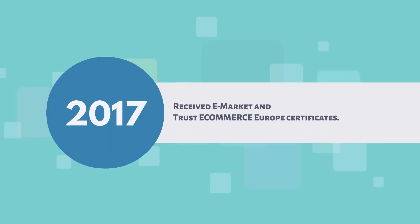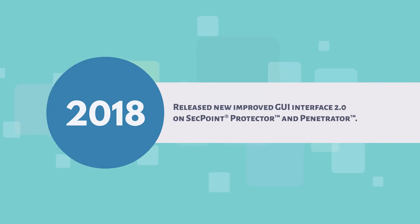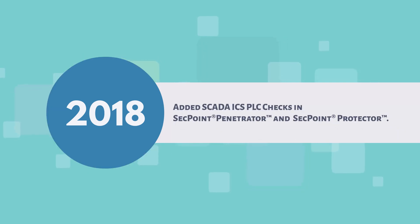2017: received eMarket and Trust eCommerce Europe certificates. 2018: SecPoint products now support two-factor authentication login protection. Released new improved GUI interface 2.0 on SecPoint Protector and Penetrator. Achieved full GDPR compliance in all SecPoint products. Added SCADA ICS PLC checks in SecPoint Penetrator and SecPoint Protector.